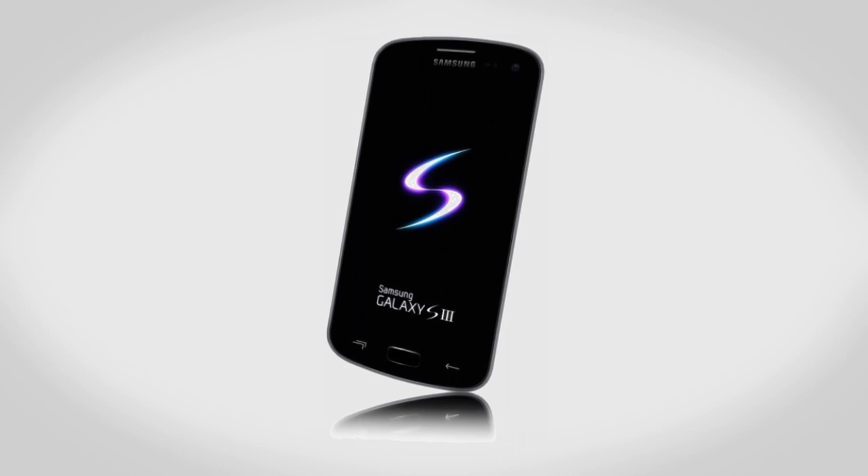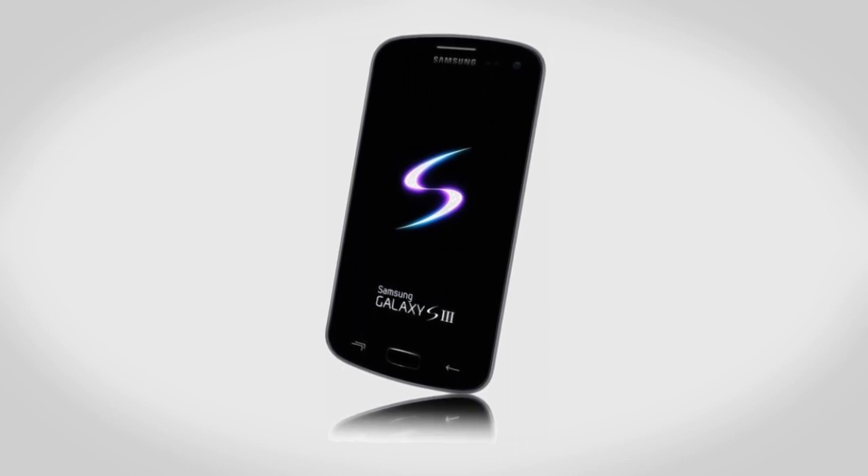It looks like Samsung is also going for a faster release. With the Galaxy S2 it took months and months for it to finally be released all around the world, however with the Galaxy S3 it looks like they're going for a simultaneous global launch. Supposedly it's supposed to go on sale in late July, around the same time as the 2012 Summer Olympics begin.